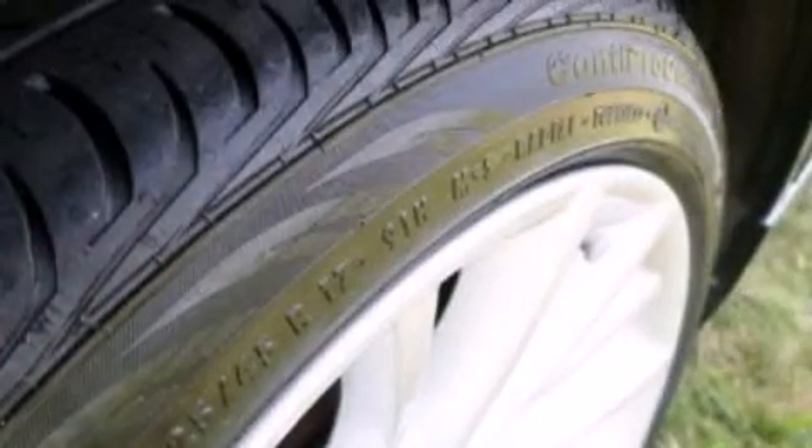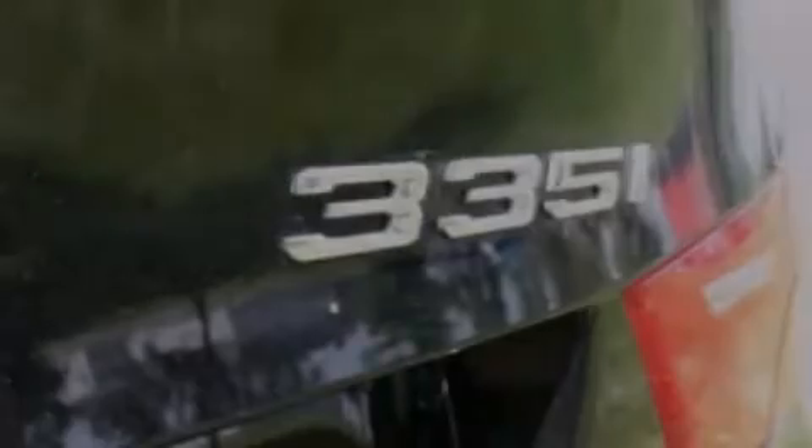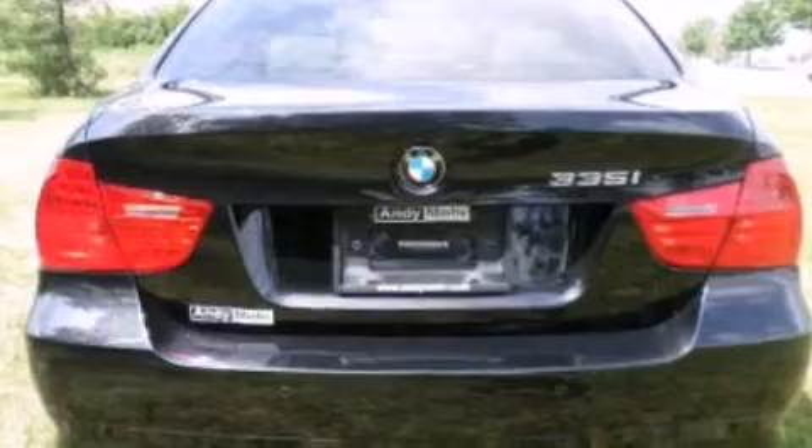The following features are also included: memory settings for the seat's positions so you can recall your favorite alignments with the push of one button, air conditioning, cruise control, a CD player, and a leather-wrapped steering wheel.